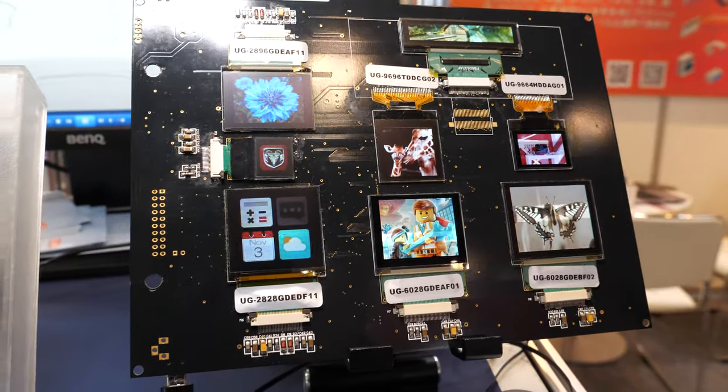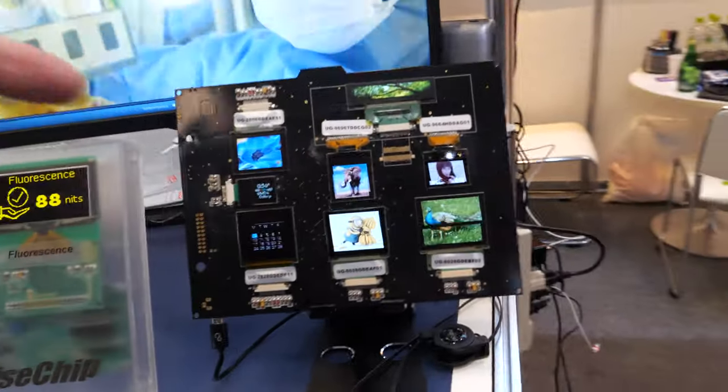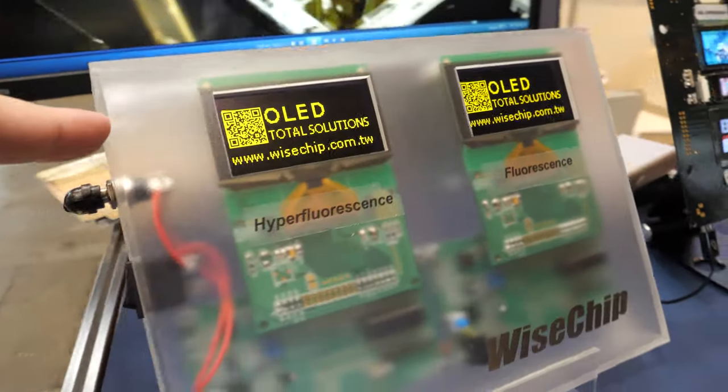Here we have a bunch of OLED displays. We are from Westship and we are specialized in OLED displays. My name is Charlene, and I'm Sylvia, coming from Taiwan. We are already a maker.